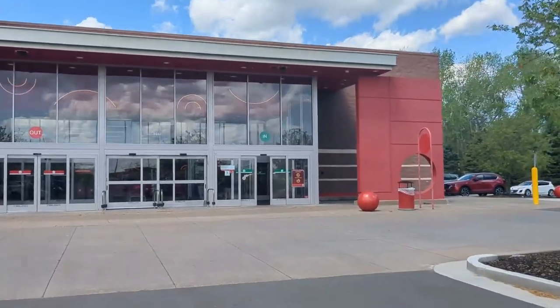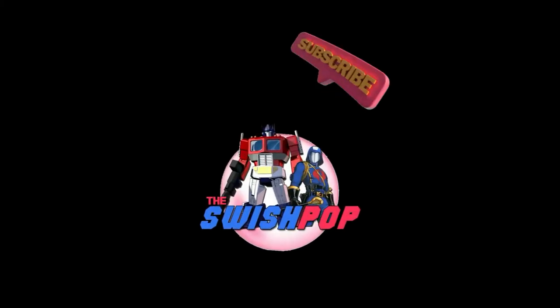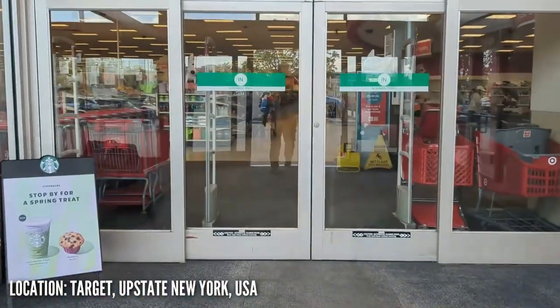Time for a good old-fashioned toy hunt. Of course, the difference is I'm on vacation. Let's see what we can find. Walking into Target — let's see what we can find in this store.